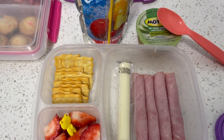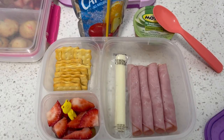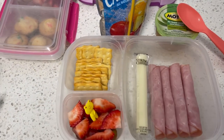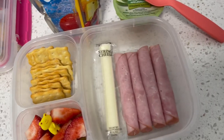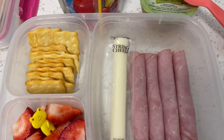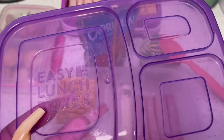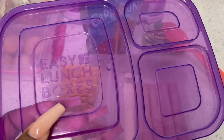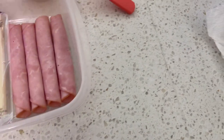They both will have their water bottles — that's evident. There's that for third grade. This is lunch for third grade. Here's her container at the top — Easy Lunchboxes. I will have these linked below.